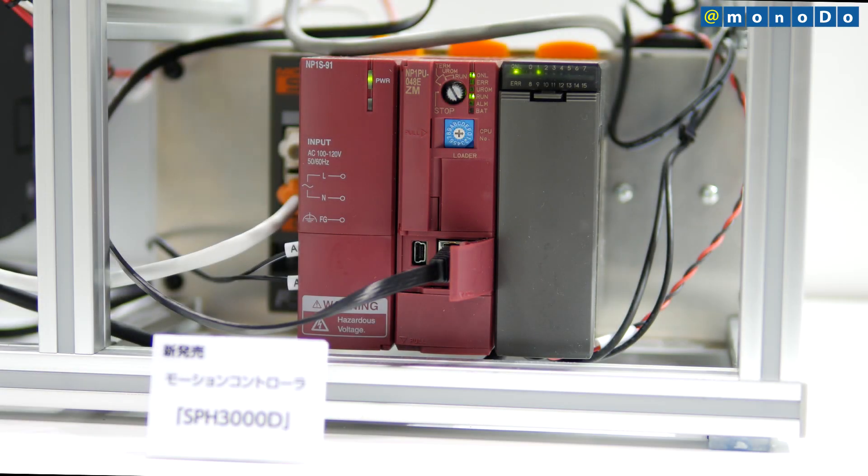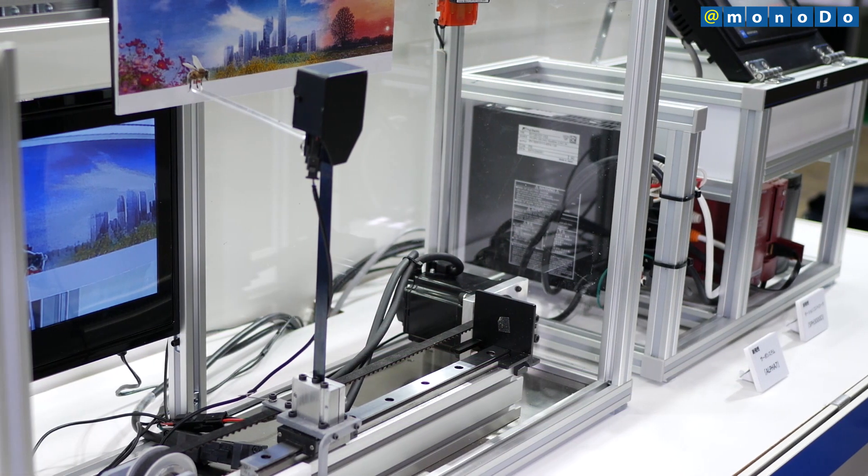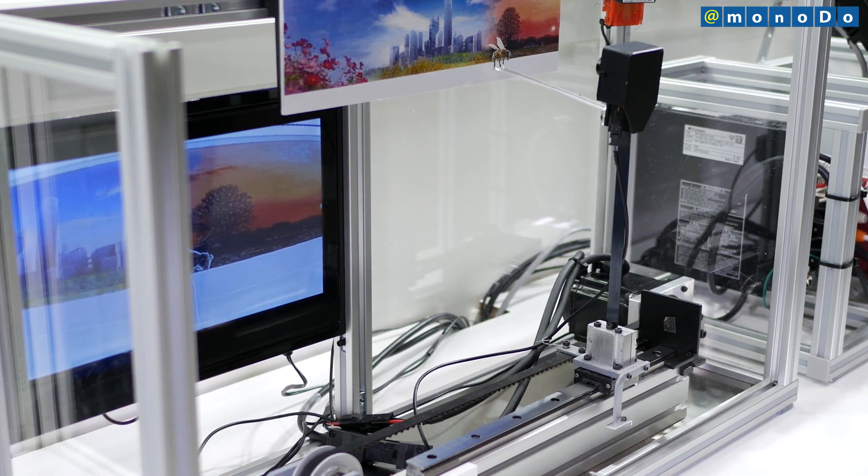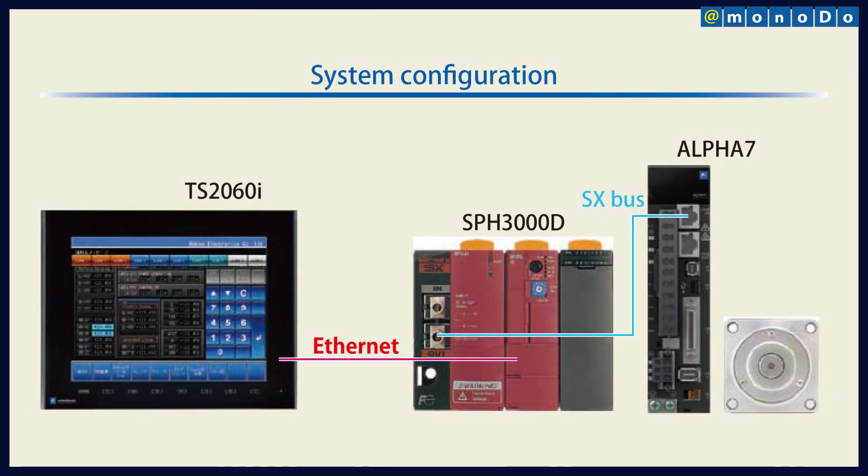Packaging proven know-how regarding machine control into a motion function block improves program development efficiency and reliability. Also, Fuji Electric has utilized its own communication technology to minimize wiring from the programmable display to the servo system.